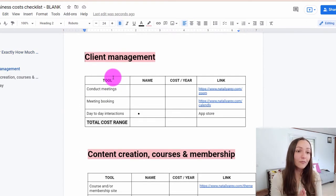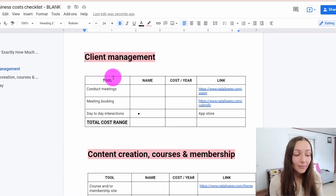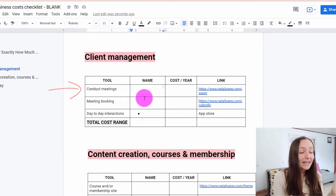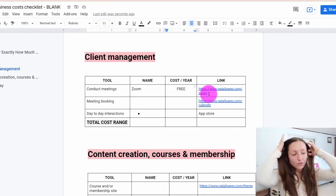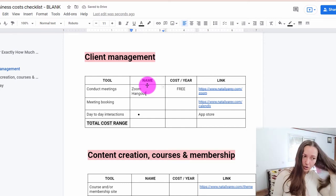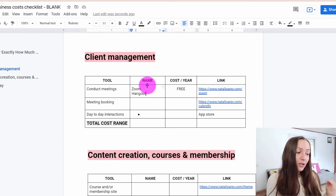Now let's move on to the second area: client management. This is for coaches, service providers, and consultants who have different clients coming to them that they need to manage day to day. The very first thing you'll need is to conduct meetings with those clients. I conduct almost all of my meetings using a free software called Zoom — you probably know that software. Another software I like to use is Google Hangouts, again completely free. When you're just getting started, you don't need the premium versions of any of those softwares.